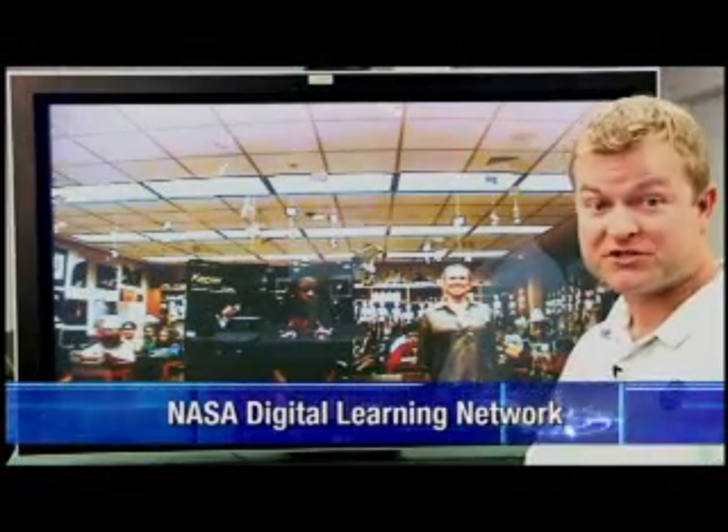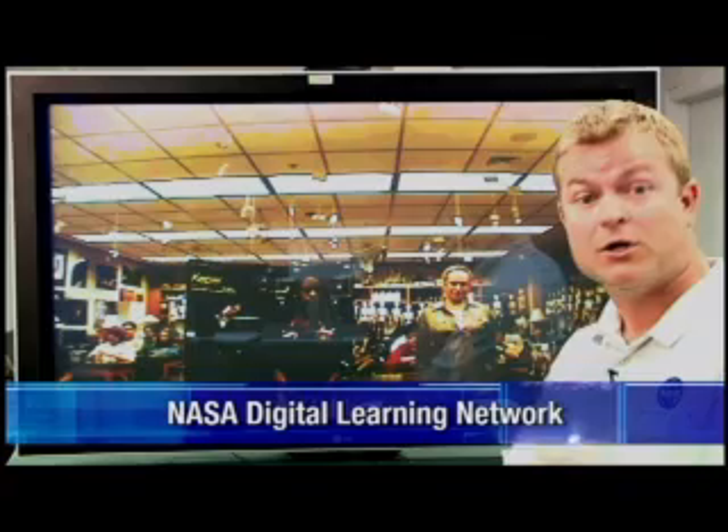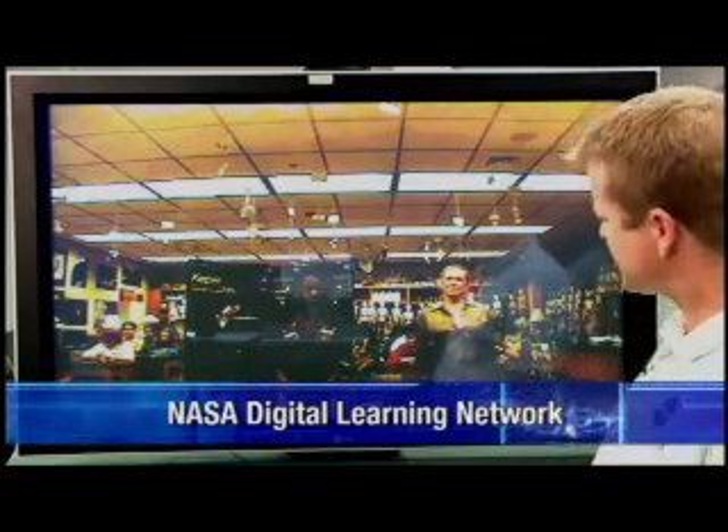Before the Kepler spacecraft can start its mission, it has to get into space. Let's take some questions now for our NASA rocket scientist, Armando Peloto, who will also answer them from our NASA Direct Studio. Who has a question?